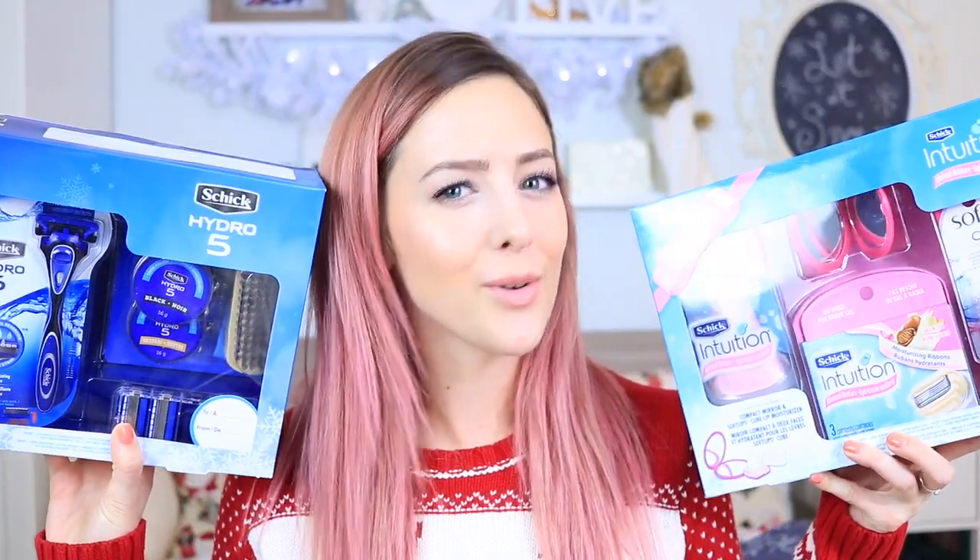Anyways, I have my Christmas sweater on and I'm ready to go. I am a Schick ambassador, and the first gift idea is actually from Schick because they have amazing holiday gift packs out right now. Pretty much everybody shaves, so I feel like you could get at least one person on your list with these Schick holiday packs.